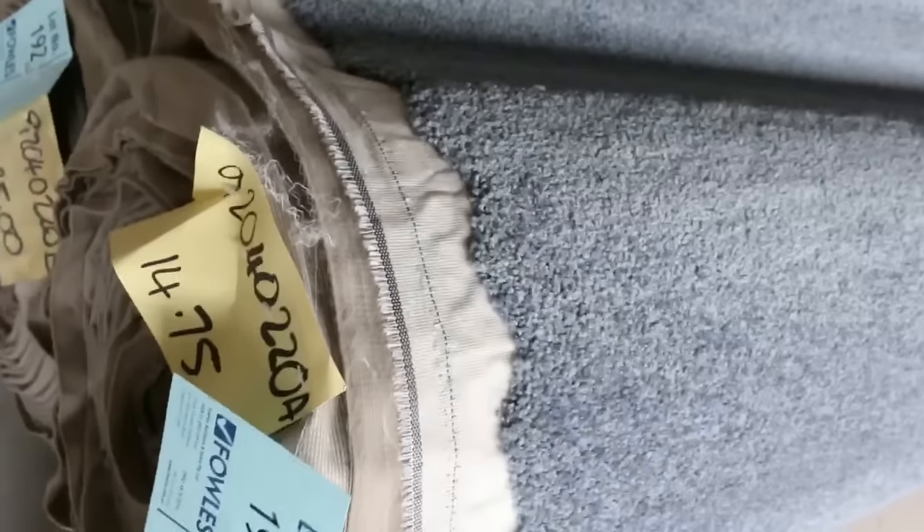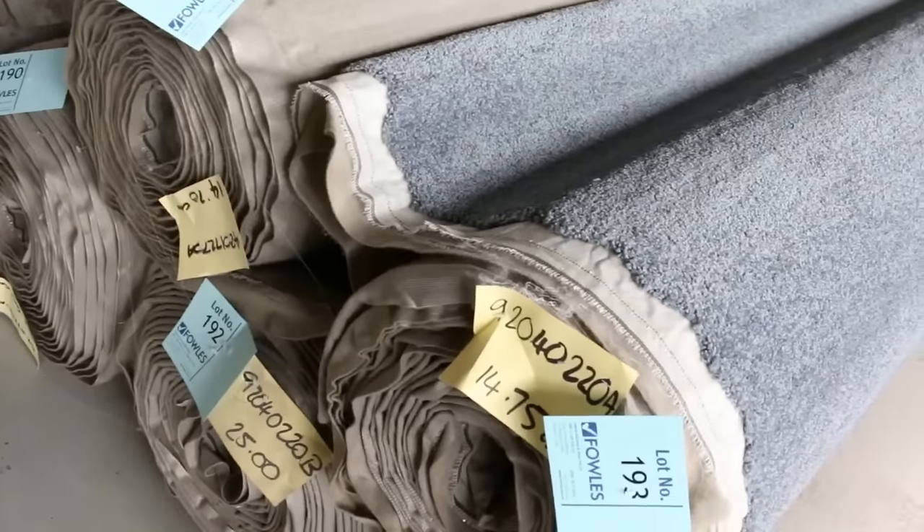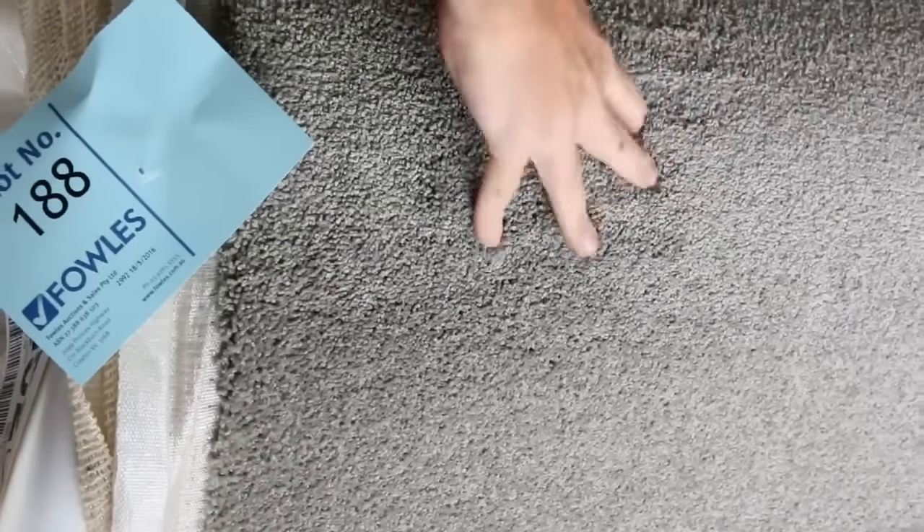Lots of loop piles, all around about the $25 mark. A nice grey twist pile there, a grey-blue twist pile there — we have around about three or four rolls of that. Solution dyed nylon, normally up around about the $120 to $130 mark, at auction around about $30 a metre — so again $100 a metre off. Got some really nice twist piles there. That's a nice grey colour. Lot number 188 is a 23.1 metre roll that might make a little bit more, maybe $30 to $40 a metre, and that's still $100 a metre off.